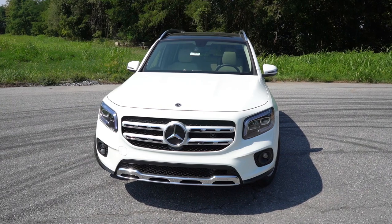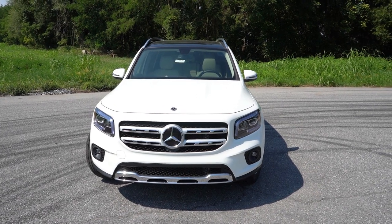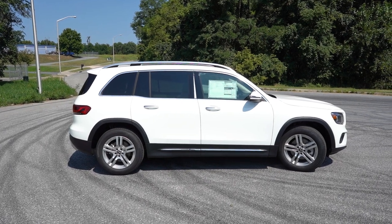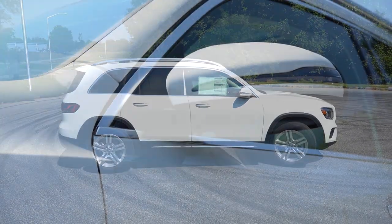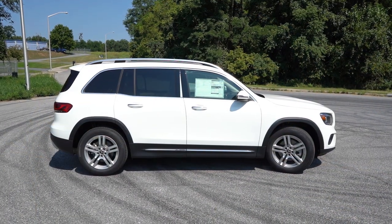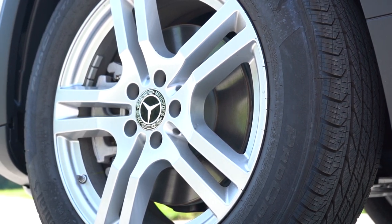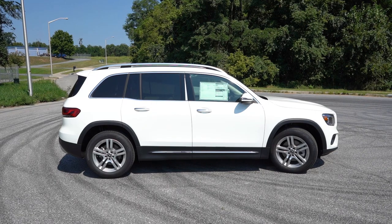The front end will be slightly refreshed for the 2023 GLB, so be on the lookout for that. Around to the side, aluminum roof rails, chrome window surrounds, and rear privacy glass all come standard. Body-color power-adjustable side mirrors with heating and LED integrated turn signals come standard. The side skirts and wheel arches are finished in matte black. 18-inch double five-spoke alloys come standard, with 19 and 20-inch wheel designs available as well.